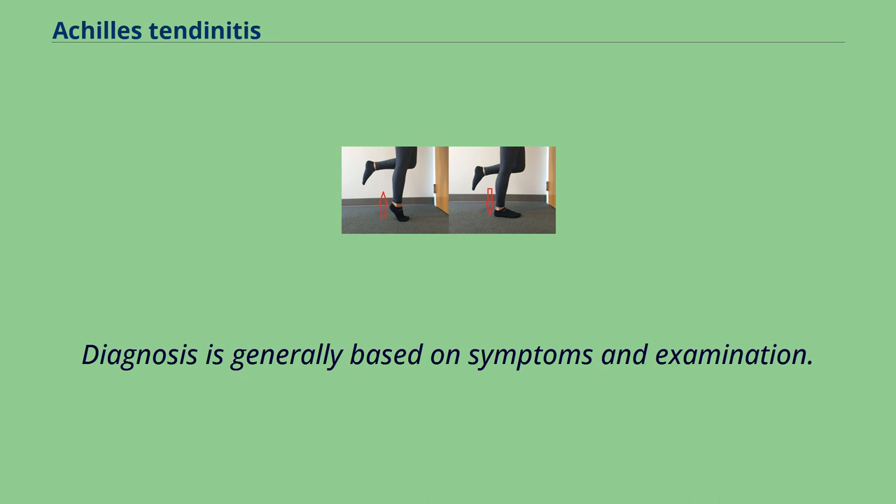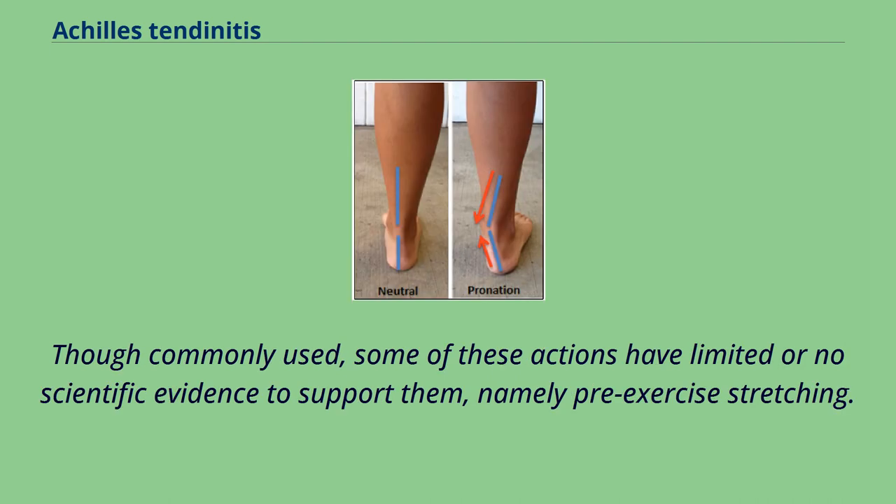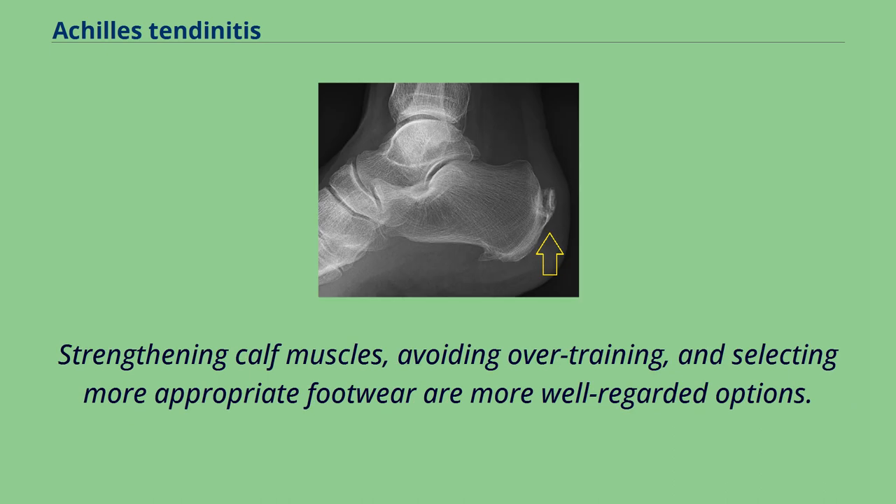Diagnosis is generally based on symptoms and examination. There are several simple actions that individuals can take to prevent or reduce tendonitis. Though commonly used, some of these actions have limited or no scientific evidence to support them, namely pre-exercise stretching. Strengthening calf muscles, avoiding overtraining, and selecting more appropriate footwear are more well-regarded options.